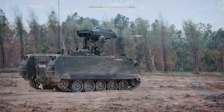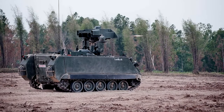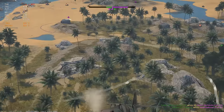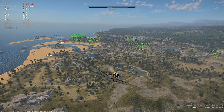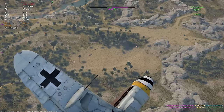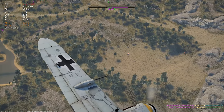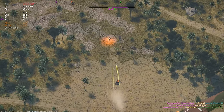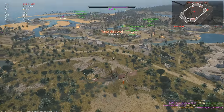Thailand also has the M901A3 ITV. This vehicle has been in service since the mid-90s, and is currently in service with the 12th Mechanized Infantry Brigade Queen's Guard. It was used during the 2006 coup to help control the peace in Bangkok, along with other armoured vehicles. This has access to the two M220A2 TOW-2 launchers, with the 6-cylinder diesel 275hp engine — very similar to the M901 we have in the game.